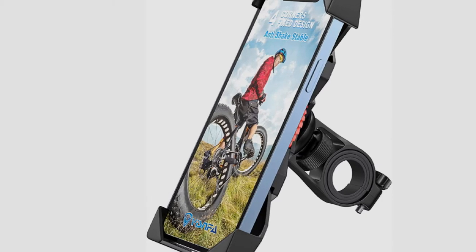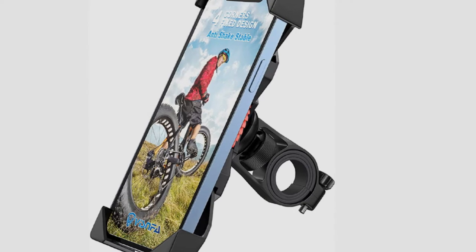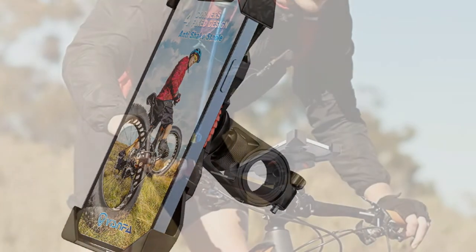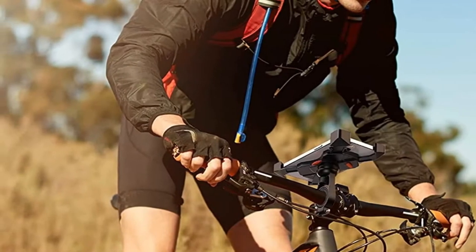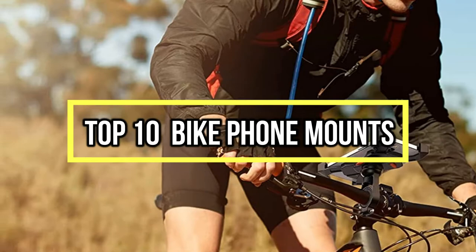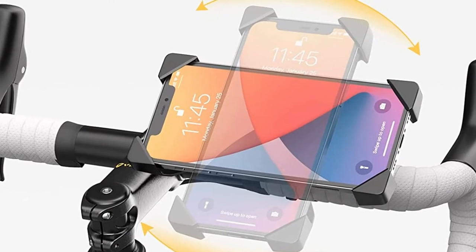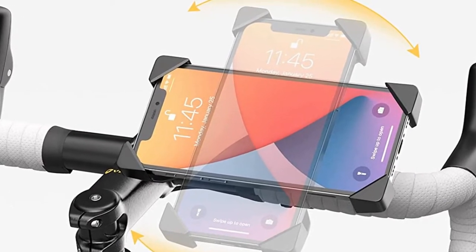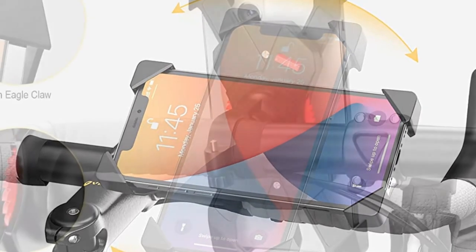If you are looking for the best bike phone mounts, you are in the right place. We have tried to include in-depth information on bike phone mounts in our video, which will be enough to fulfill all of your needs. All of them are maintaining their features, prices, quality, durability, and reputation of the manufacturer and real customer feedback. If you want to buy a bike phone mount, we think this list will be very worthy to you. Now let's get started with the video.